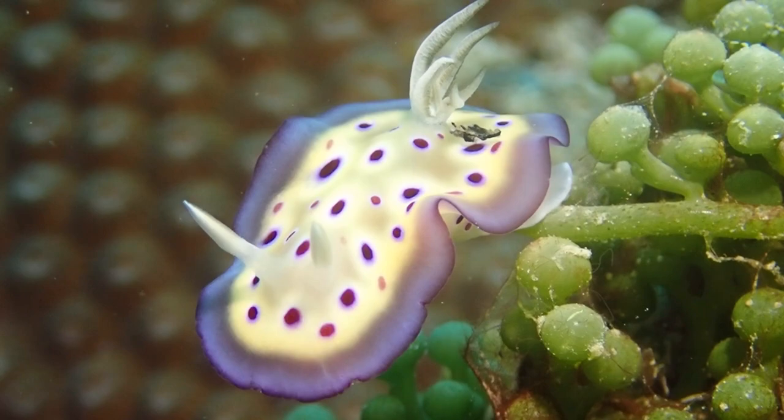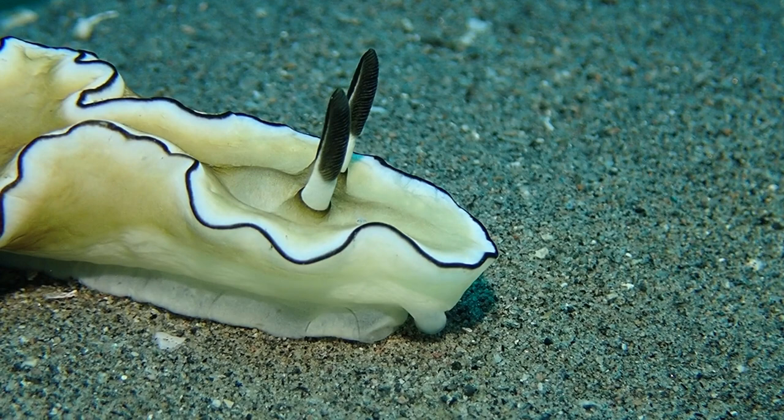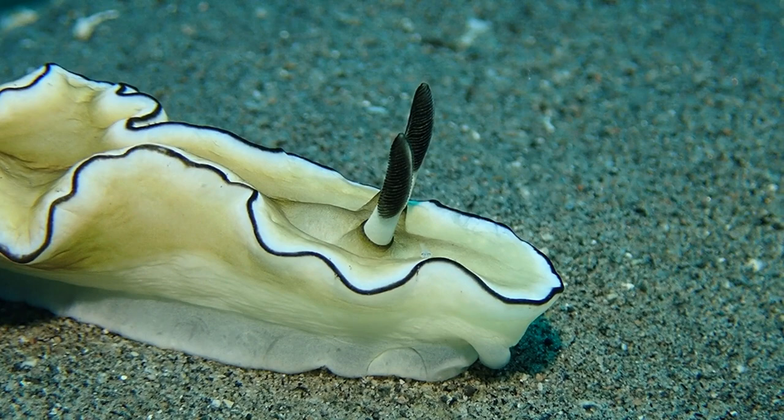Hello everybody, welcome to the Great Pacific Chaos guide to nudibranchs and sea slugs. So what we're looking at here is a nudibranch, and the question is: is a nudibranch and a sea slug the same thing? No, it's not.